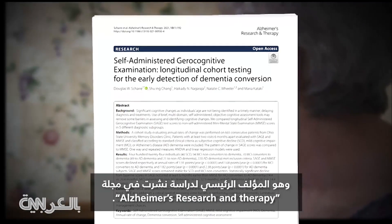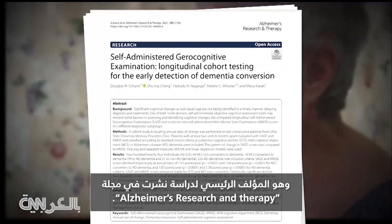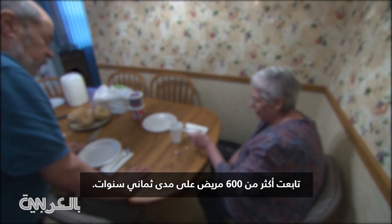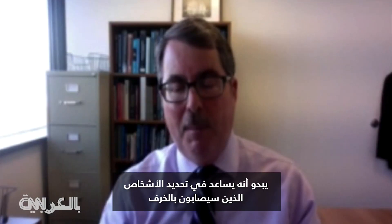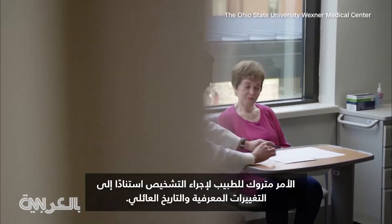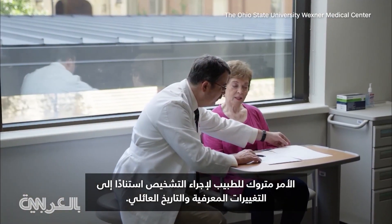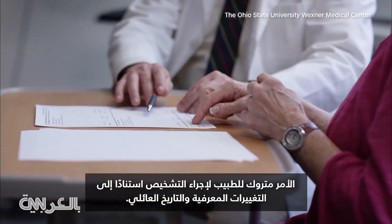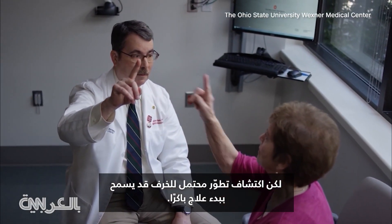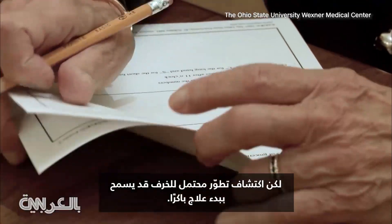He's lead author of a study published in the journal Alzheimer's Research and Therapy, which followed more than 600 patients over eight years. It seems to pick up on people that are going to eventually develop dementia at least six months sooner than the most typical test out there. It's up to a doctor to make a diagnosis based on cognitive changes and family history, but identifying a potential progression to dementia could allow for earlier treatment.